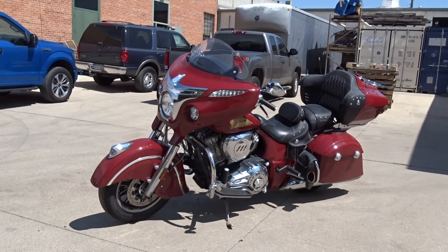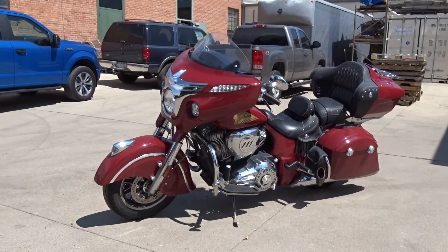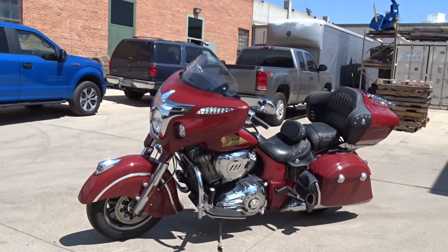Hi folks, this is Casey again with Rocky Mountain Estate Brokers Whitley Auction. We're now taking a video of this 2016 Indian Chieftain Cruiser Motorcycle in Indian Red. This is a beauty of a motorcycle.